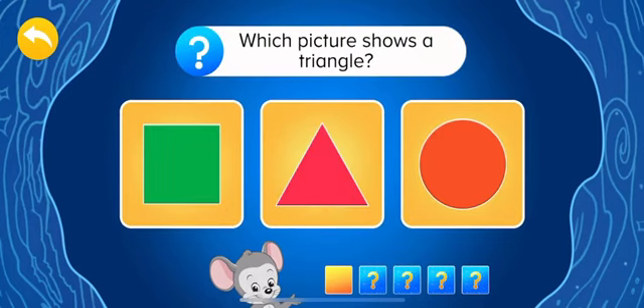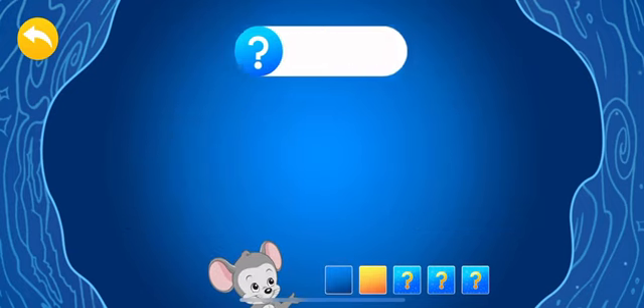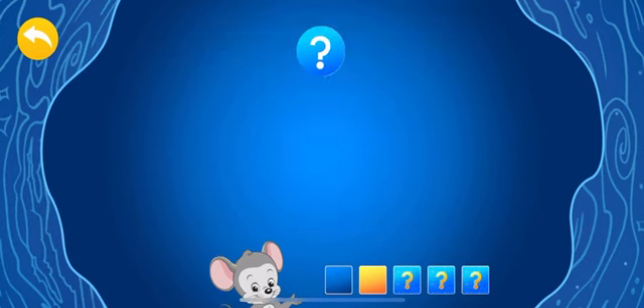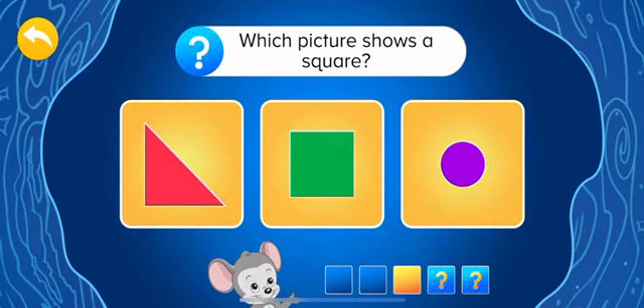Which picture shows a triangle? Choose the picture that shows something shaped like a circle. Which picture shows a square?